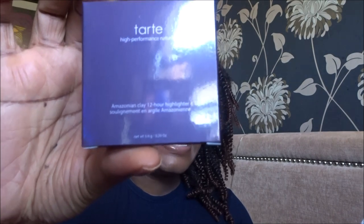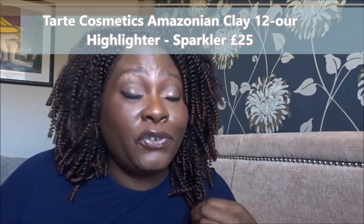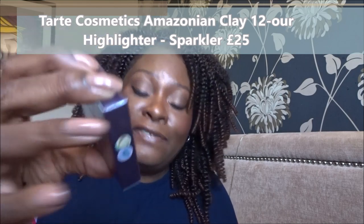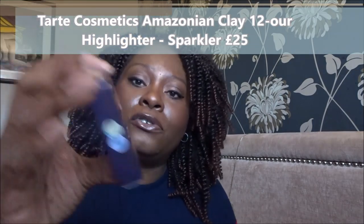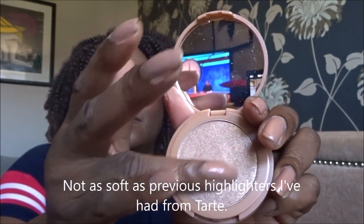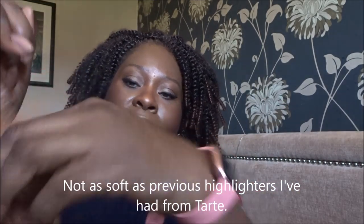Next we've got a Tarte Amazonian Clay 12-Hour Highlighter in Sparkler. I'm actually wearing Tarte products on my face right now and I have a Tarte video coming up. Tarte highlighters are all really nice and soft — almost creamy to touch — they blend out beautifully and you can apply them subtly. This is a full size as well, not a sample. Oh, it's got a little mirror — yes, that's a nice color.